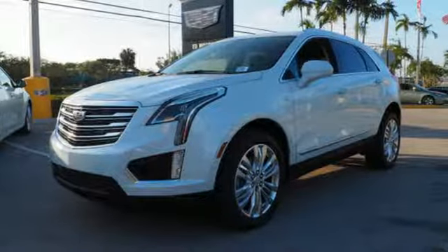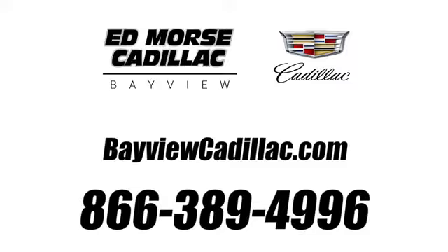Come in for a test drive. Call us today at 1-866-389-4996. For value and for service, it's Ed Mars.